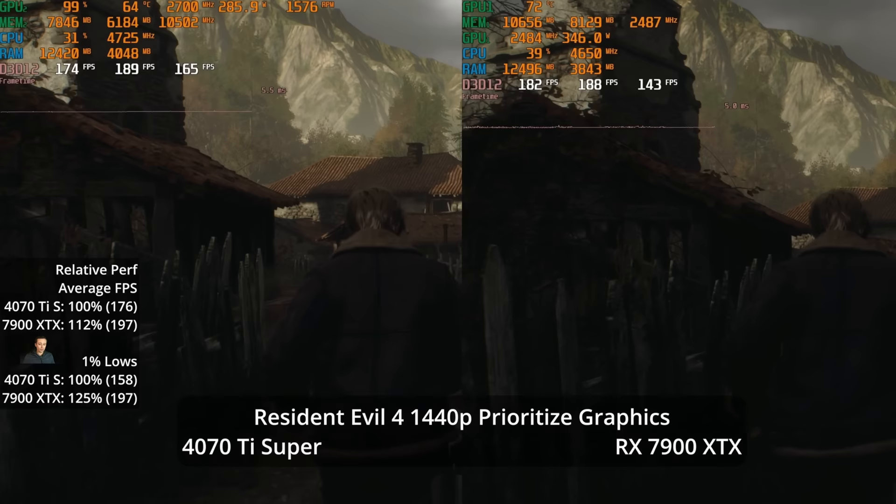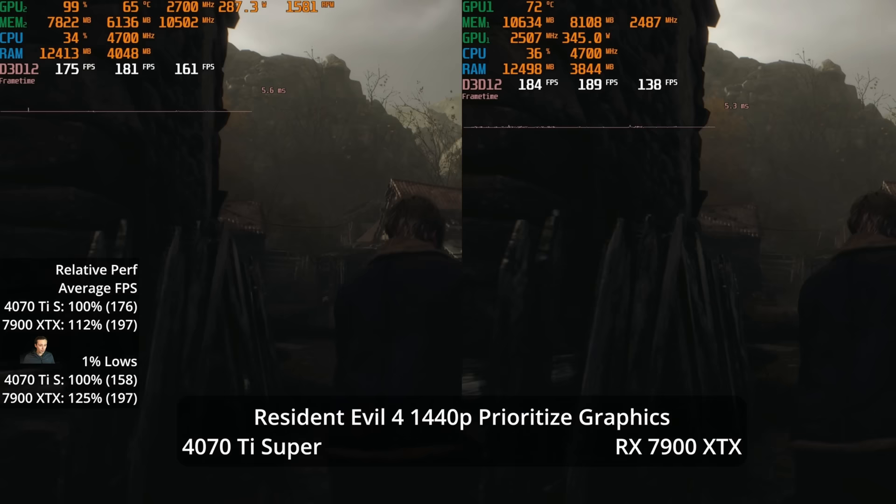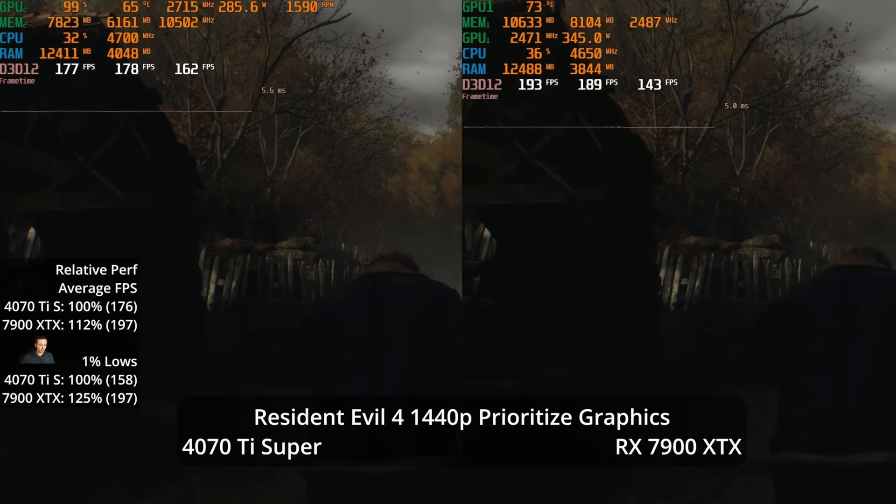At 1440p Prioritize Graphics — no ray tracing — we see a 12% lead at 197 vs 176 FPS. Frame rates are so high here that we may be seeing some CPU limitation.